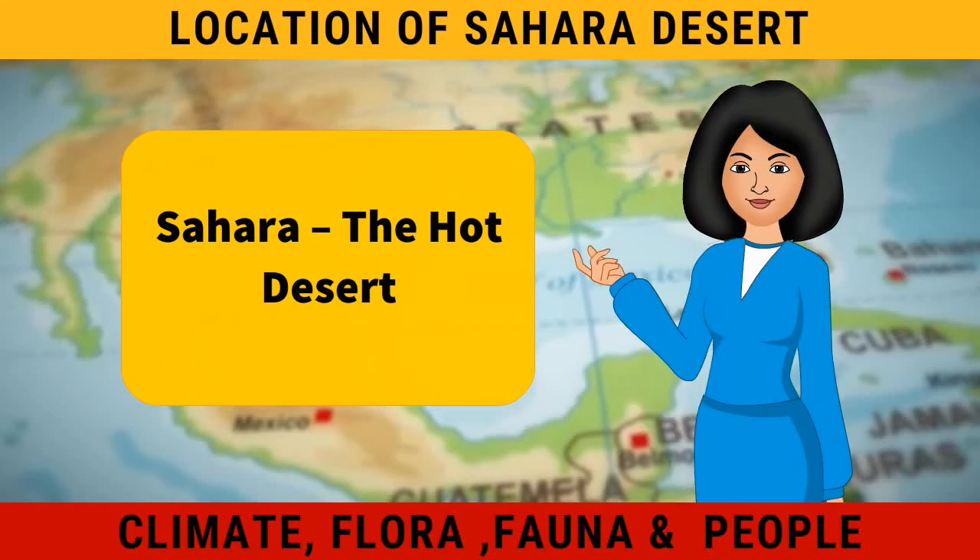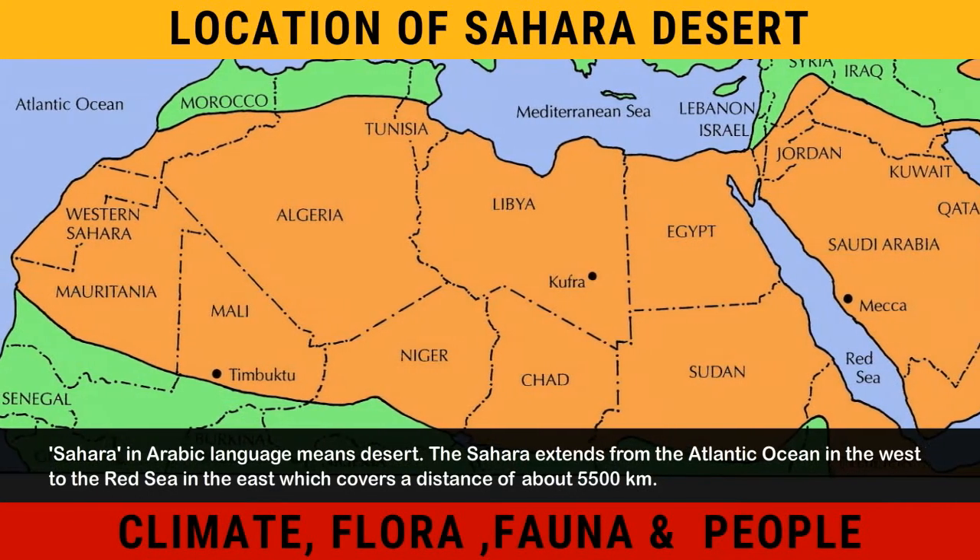Sahara, the hot desert. Sahara in Arabic language means desert.